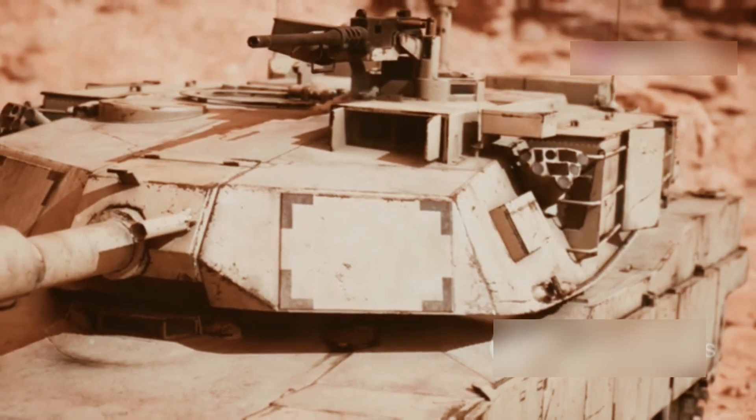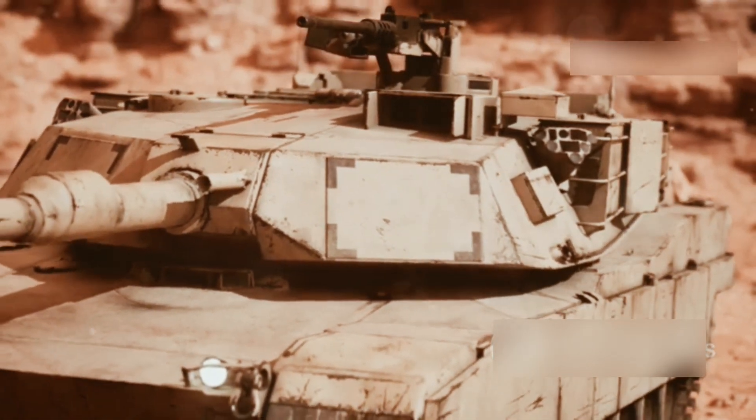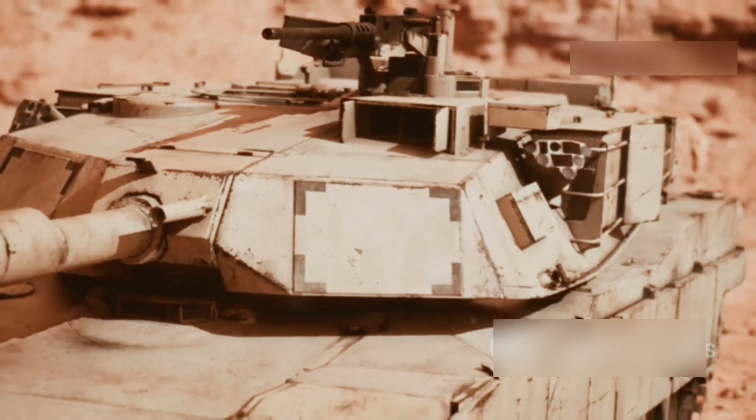So there you have it — the M1 Abrams, a true battlefield beast that's as powerful as it is protected. Thanks for tuning in, don't forget to hit that like button, and subscribe for more military insights.